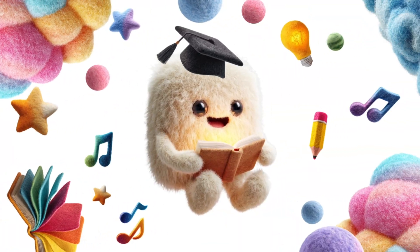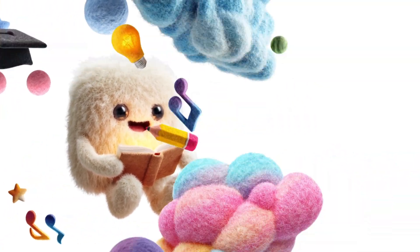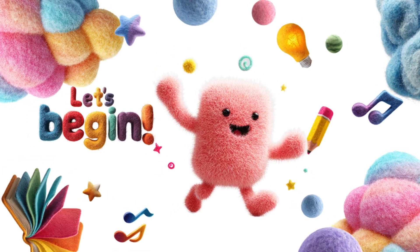And remember, watching it more than once doesn't mean you're not smart — it means you're curious and ready to learn. Are you ready to have fun with numbers? Let's begin.